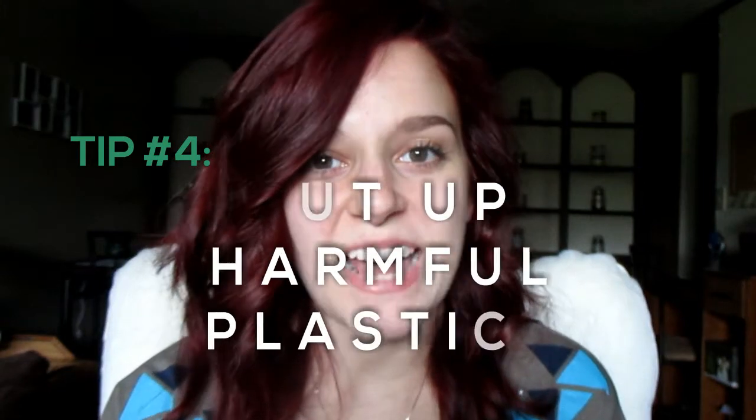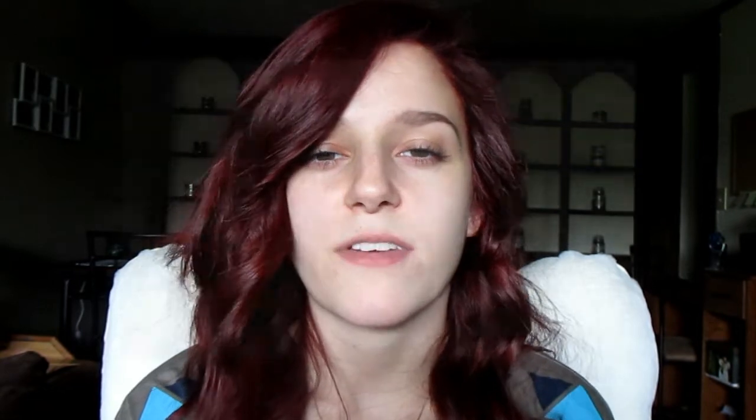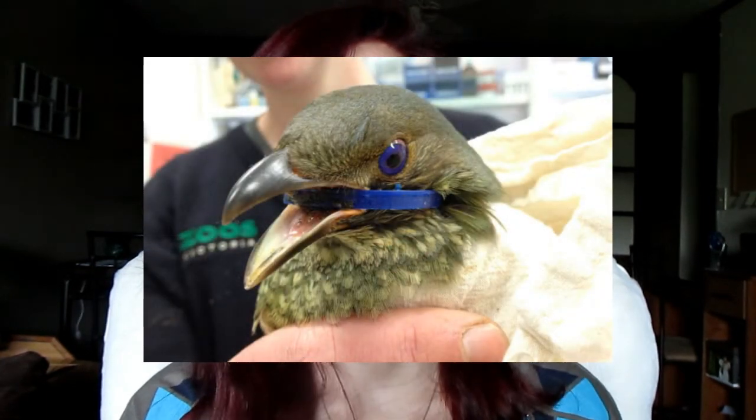Number four is to cut up harmful plastics. When you get bottled pop or cans that come with that plastic ring connecting each can — I'll put a picture of it in the video — those can be very harmful to animals in the ocean and anywhere else. A lot of animals get themselves stuck in these. So if you make the effort to cut those up, you're reducing the risk of an animal getting caught and killed in that plastic.